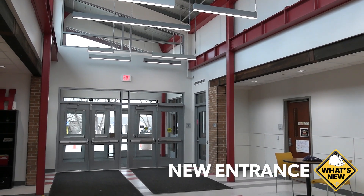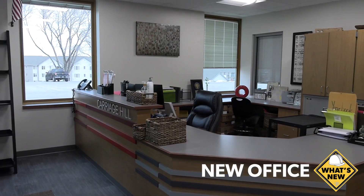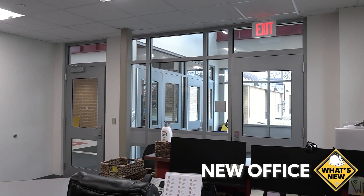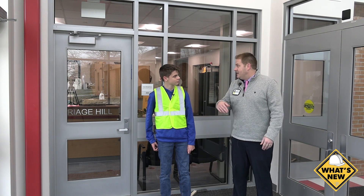When I was here, what I remember was this was the entrance to the third grade hallway. The office that you remember was way in the middle of the building, so it's nice that Miss Breakville can see the parking lot and can see anybody coming in.